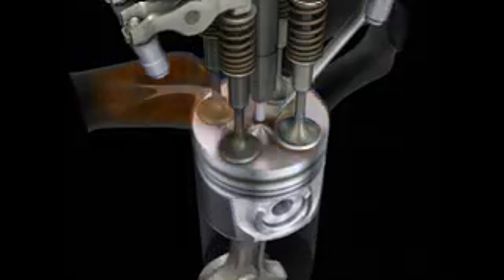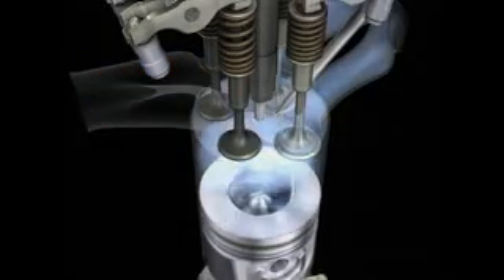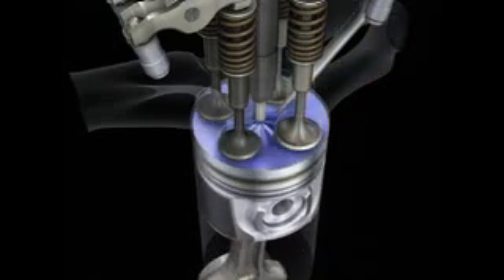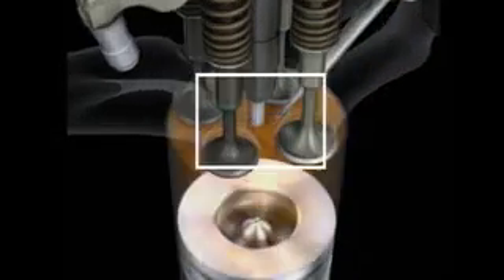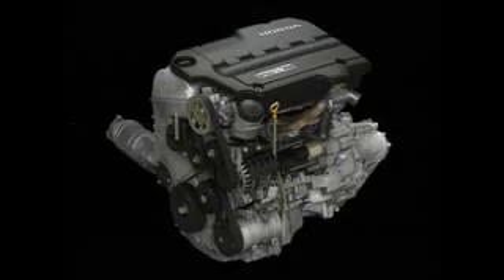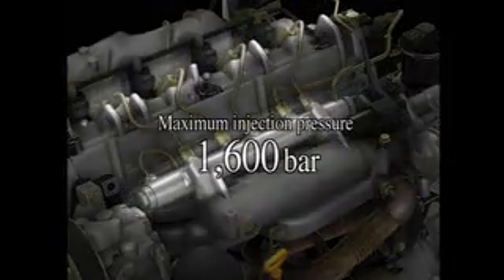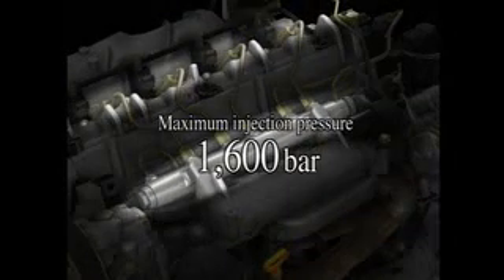Fuel injection pressure and timing can be regulated for optimum performance in response to changing driving conditions. A small amount of fuel injected prior to the main injection, called a pilot injection, helps lower combustion noise. For the new engine, Honda employed a second generation common rail that attains a maximum injection pressure of 1,600 bar.